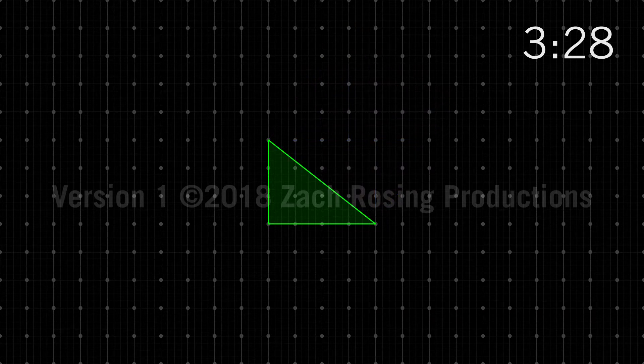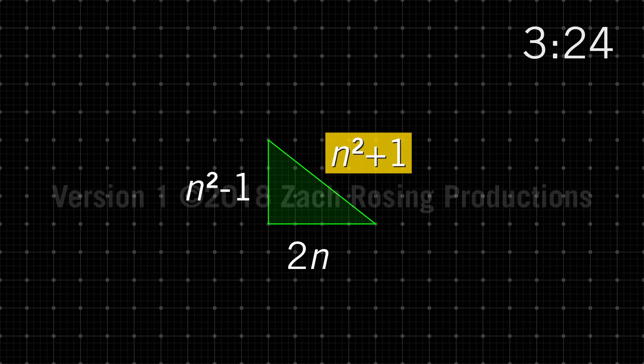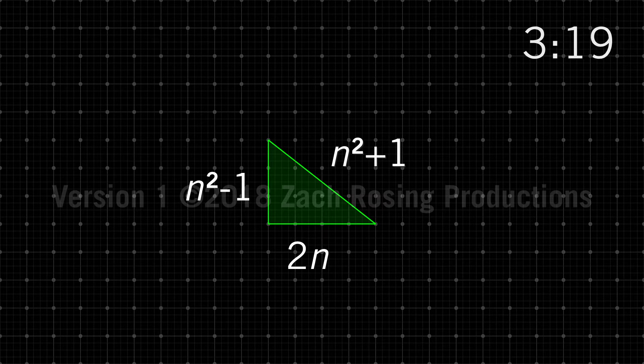The A-level question is an algebraic formula for making right-angled triangles. n squared plus 1 is the biggest number in this equation, which makes it the hypotenuse, which is the longest side of the triangle.